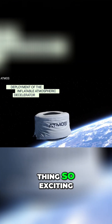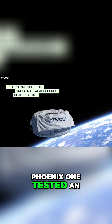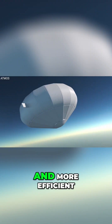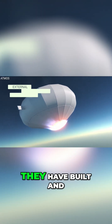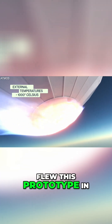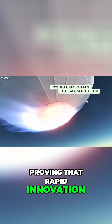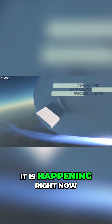So what makes this thing so exciting? Phoenix One tested an inflatable heat shield — think of it as a space-aged airbag — making re-entry safer and more efficient. And they built and flew this prototype in under a year, proving that rapid innovation isn't just possible. It is happening right now.